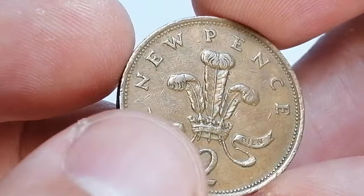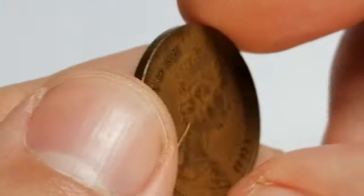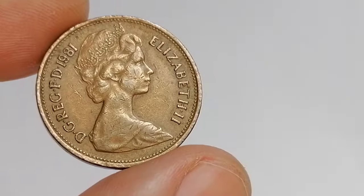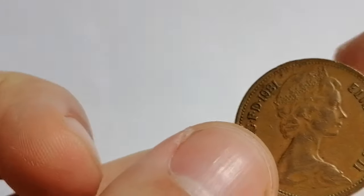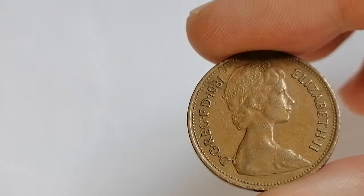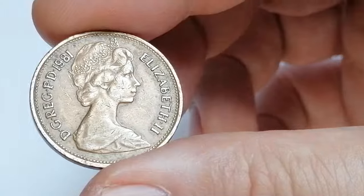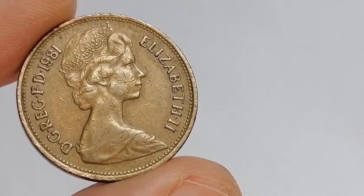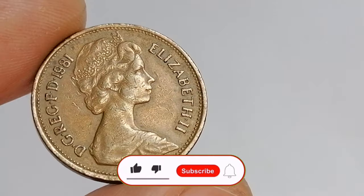If you're aiming to complete a collection of UK decimal coins, the 1981 two new pence is an essential part. However, for those focusing on rarer and more valuable coins, this issue may not hold significant interest. It's always wise to do some research and be cautious when purchasing to ensure you are getting a fair deal.